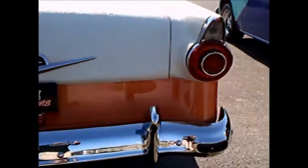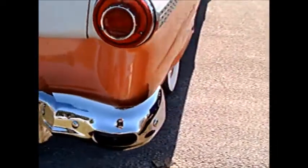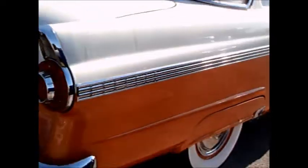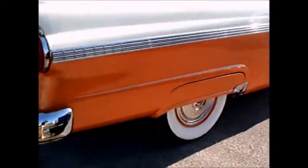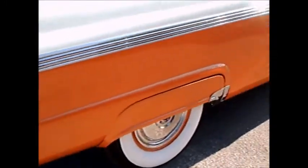Notice the exhaust is through the bumpers. It has fender skirts, but they look good on this car. Full wheel covers.